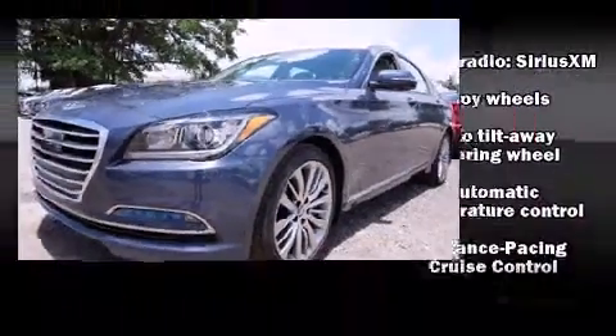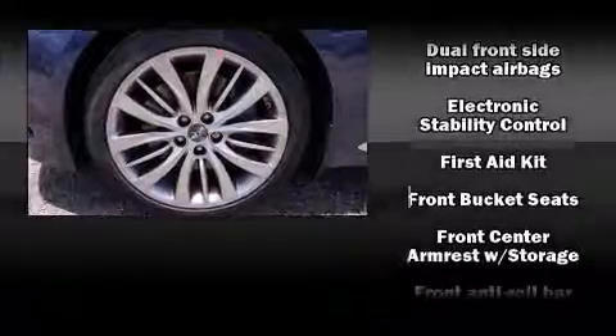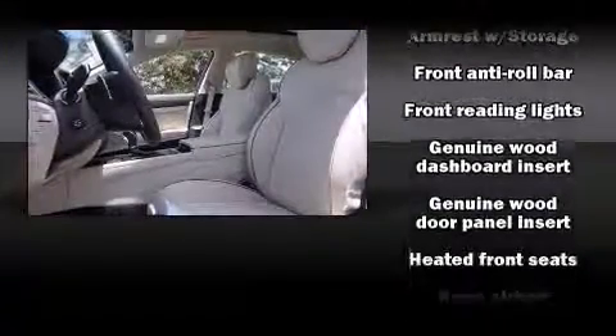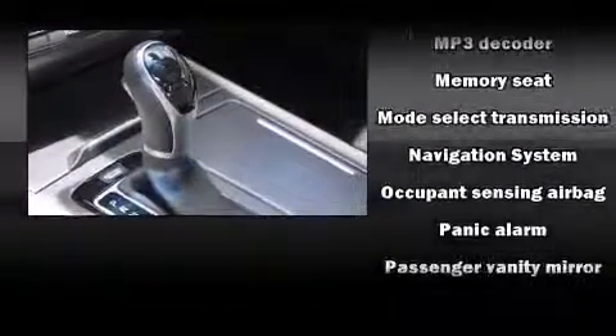Hyundai also prioritized safety and security by including dual front impact airbags with occupant sensing airbag, head curtain airbags, traction control, brake assist, anti-whiplash front head restraint, a panic alarm, and an emergency communication system.